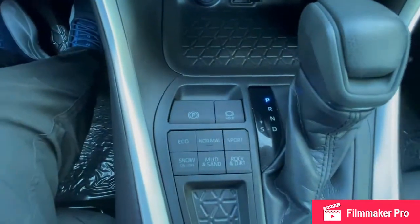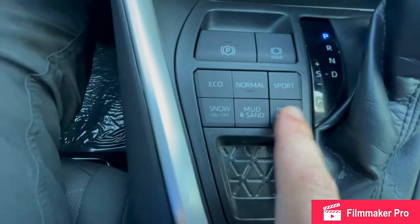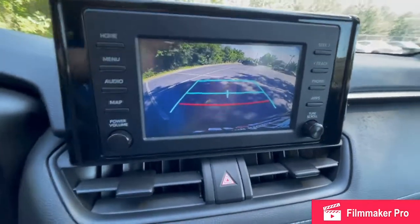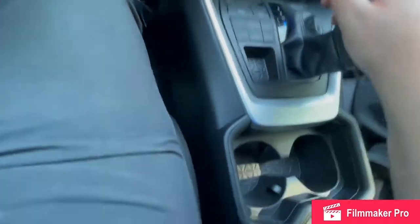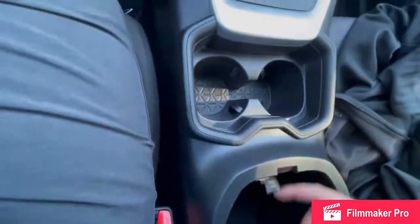Electronic parking brake is located right there with your brake hold button. And then your different drive modes and all-wheel drive functions: eco, normal, sport, snow, mud, sand, and rocks and dirt. Your nice big backup camera will let you back up and guide you where you need to go. You also have your drive mode and sport mode, which you can manually shift if need be. Two cup holders right beside you, and then two more USB charging ports in your storage compartment.